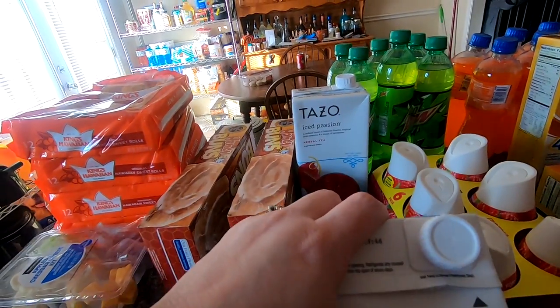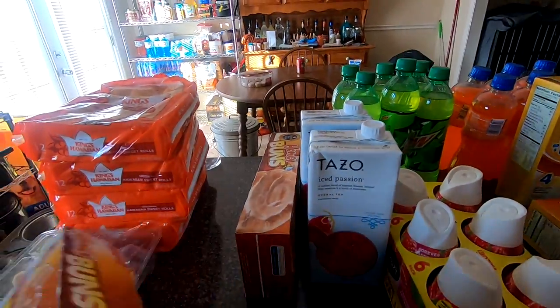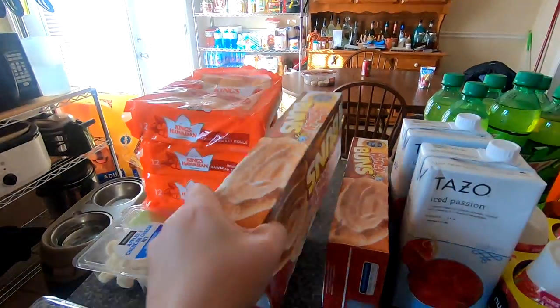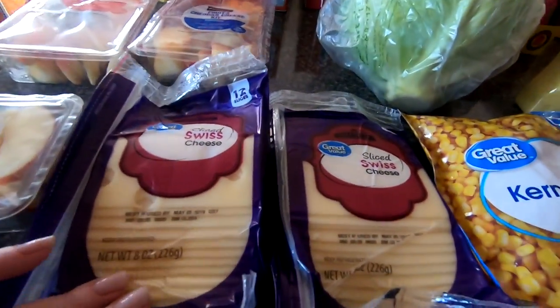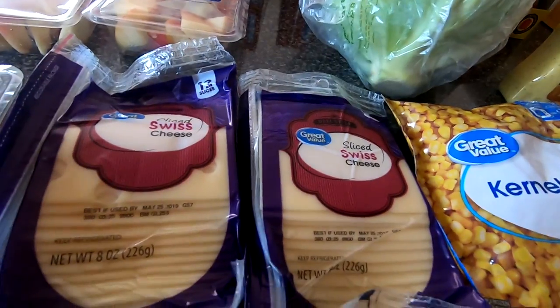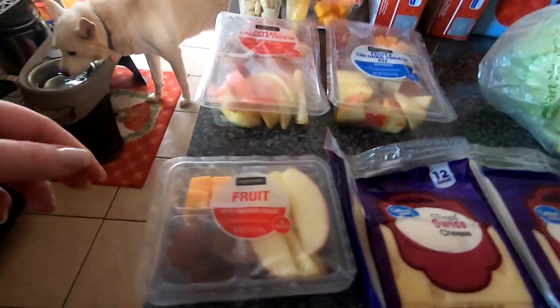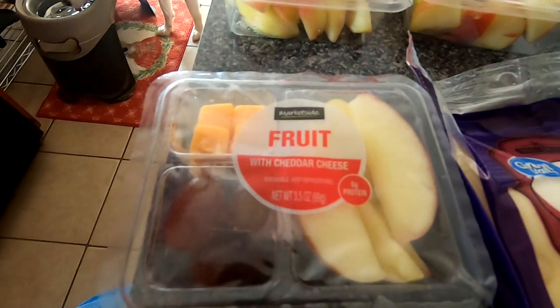I had two of those. Got two boxes of honey buns — maybe the last minute buy. Two packages of Swiss cheese — I'm gonna make some ham delights with them.